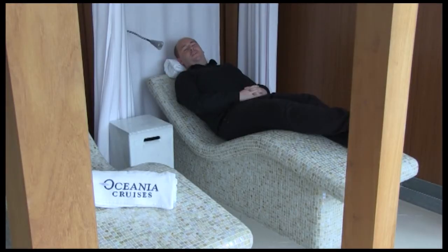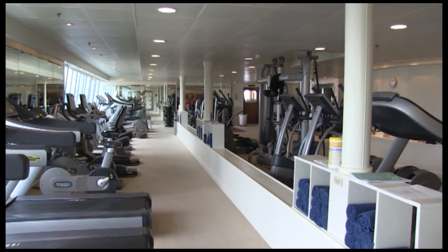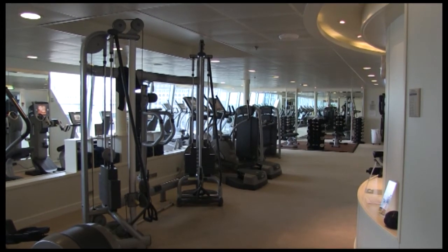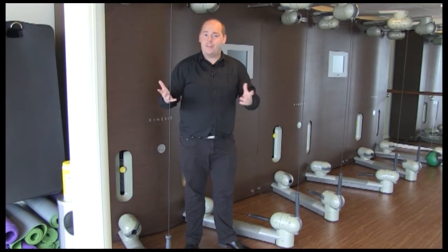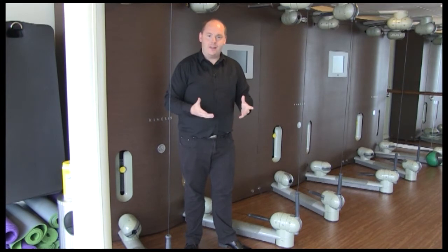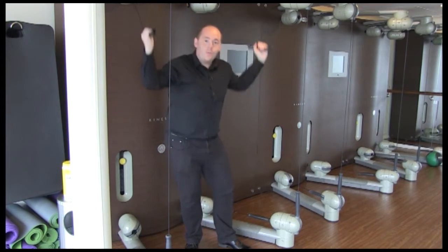On the heated relaxation bed in the Canyon Ranch spa, I've had a facial, a seaweed wrap and massages — now just sitting back and relaxing, letting the world sail past. After all that food, you can also head to the gym, where Kinesis offers state-of-the-art equipment with classes held regularly. There's a great padded floor and all you need to do is pull the handles for a great workout.